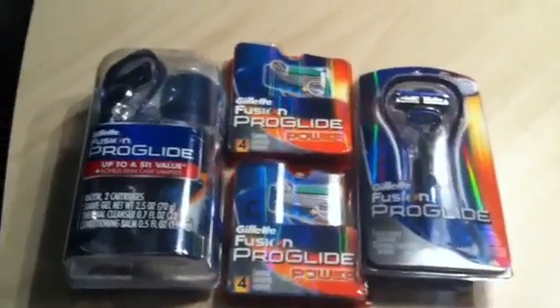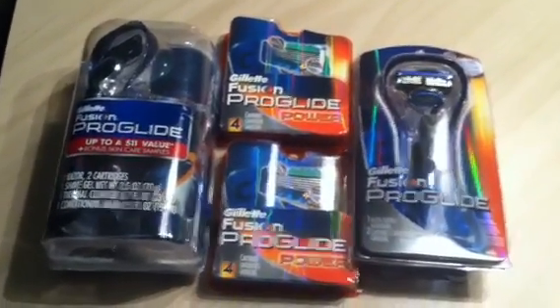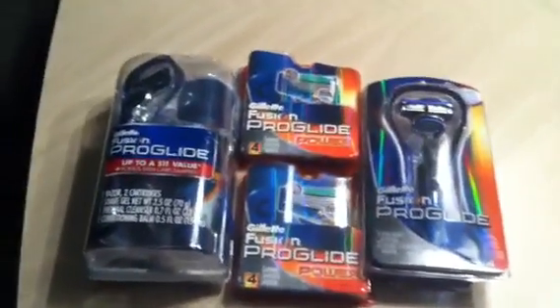Subtotal for all this stuff is $47.96, minus your coupons, gives you an out-of-pocket of $17.98. You're getting back $18 in plus-ups, so it's essentially a $0.02 moneymaker — or basically just free.